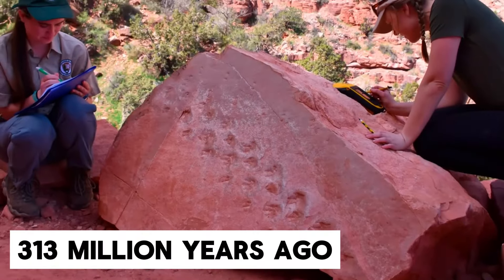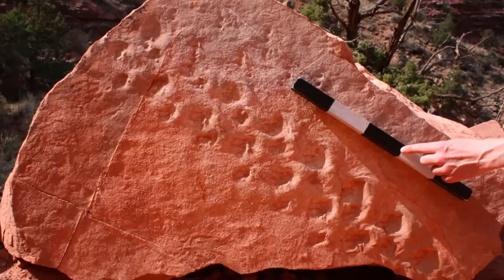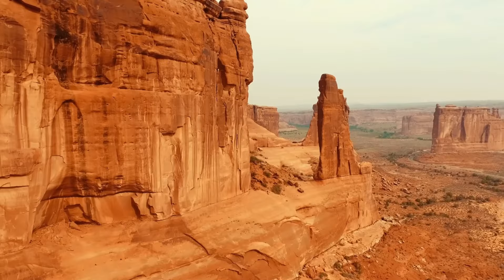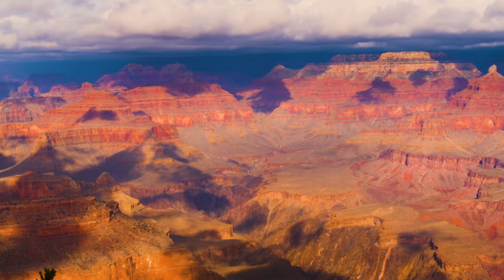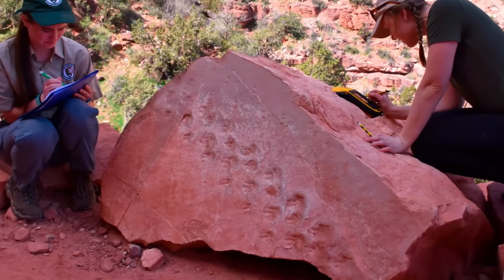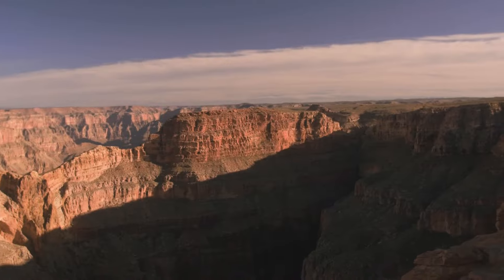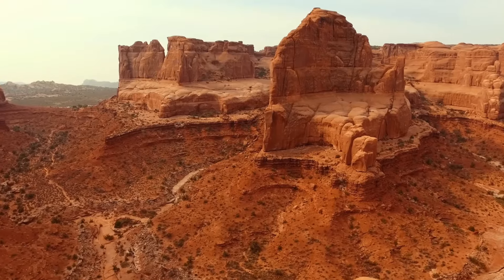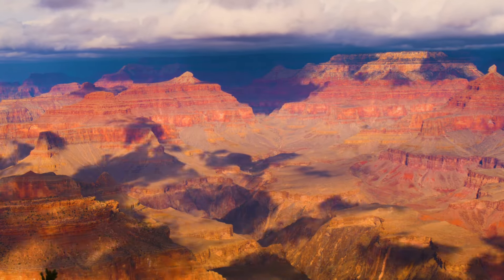Scientists dated the imprints to around 313–330 million years ago and discovered two sets of tracks on the boulder's surface. Rowland found that the fossil traces indicated two different reptile species had walked diagonally across the area, and researchers are investigating whether these tracks were made by the same animal at different times. Rowland also noted a foot-long animal exhibiting a lateral sequence walk — moving its left rear foot, left front, right rear, and right front in succession — with the second set of tracks indicating a faster pace. This suggests that vertebrates used lateral sequence gaits early in their evolutionary history, a fact previously unknown to scientists.